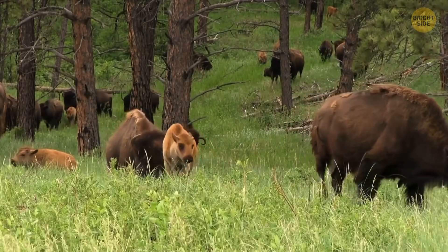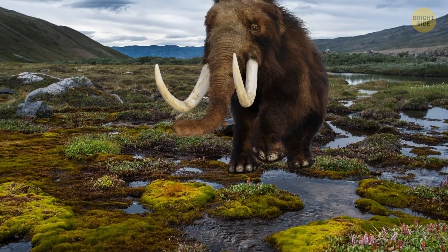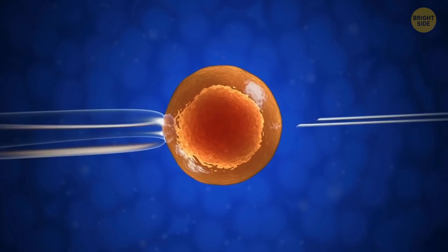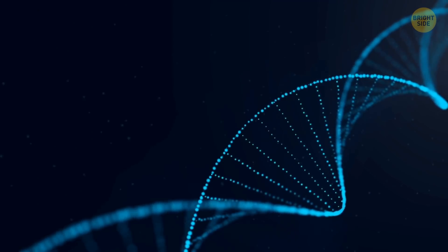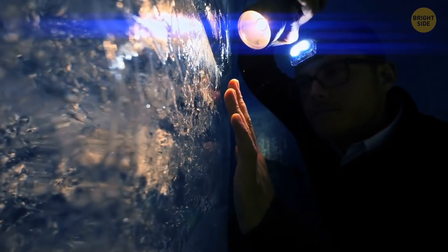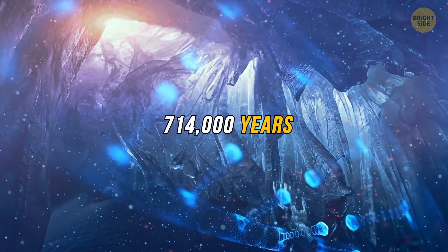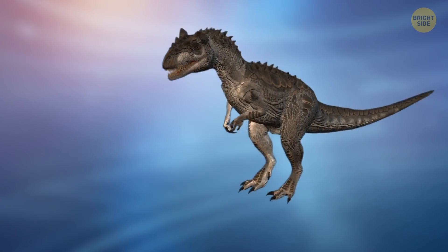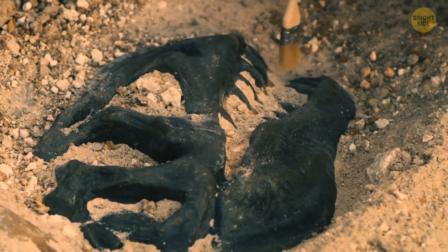Recently, ecologists have brought many bison and other animal species to the vast expanses of Siberia for the same purpose, but some scientists believe that woolly mammoths would do a much better job. If this experiment is successful, people could bring back a huge number of extinct animal species. Unfortunately, there's a limit to how long animal DNA can survive in fossils — from 1,000 to 10,000 years underground, or several hundred thousand years if frozen in Antarctic ice. This means we would never be able to recreate dinosaurs, which went extinct about 66 million years ago, as people simply don't have access to their DNA.